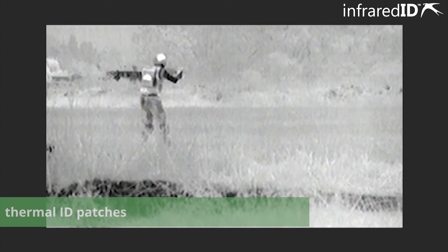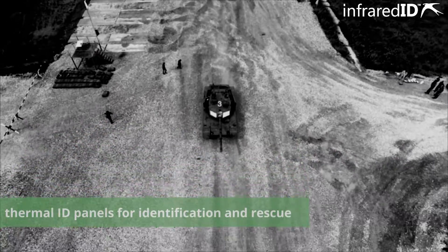Thermal ID Patches. Thermal ID Panels for identification and rescue.